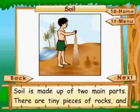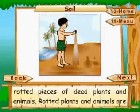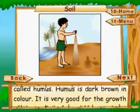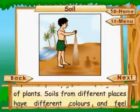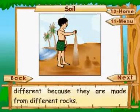Soil is made up of two main parts: tiny pieces of rocks, and rotted pieces of dead plants and animals. Rotted plants and animals are called humus. Humus is dark brown in color and is very good for the growth of plants.